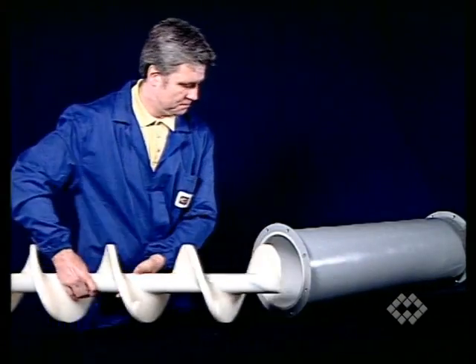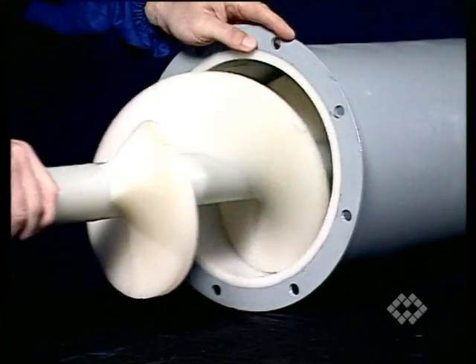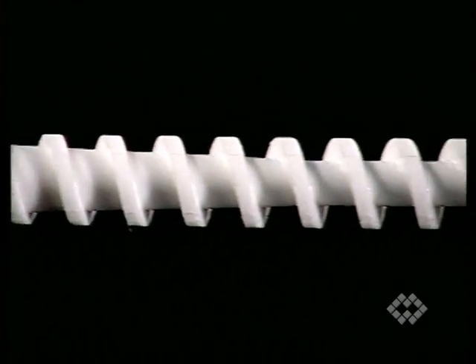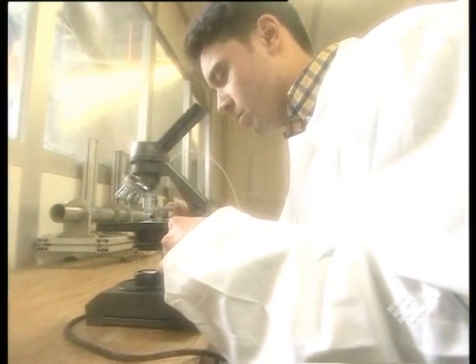Lower weight of the screw causes reduced stress on the bearings and lower drive power requirement. Syntex and Syntal are resistant to acids, salt, alkali, detergents and various other products. The rounded link between the center pipe and the helicoid flighting prevents material residues.